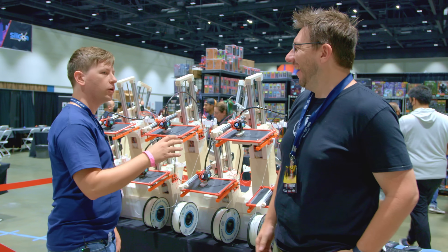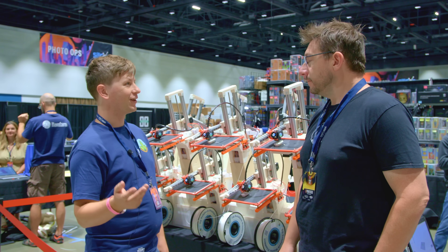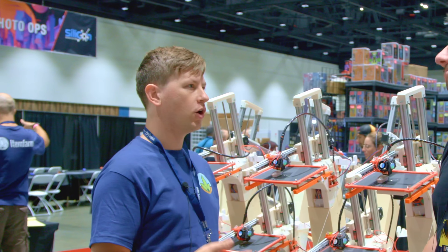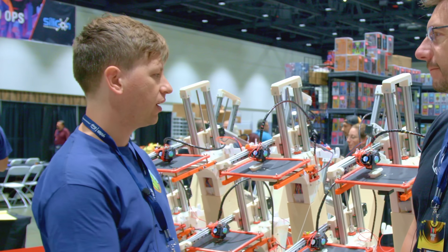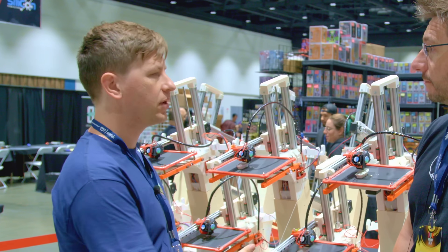Since we started pushing it out there, we've gotten a lot of interest from places that, quite honestly, don't have the best infrastructure — people looking to use this as an engine of making things in Nairobi, or in places in Latin America, or other places.